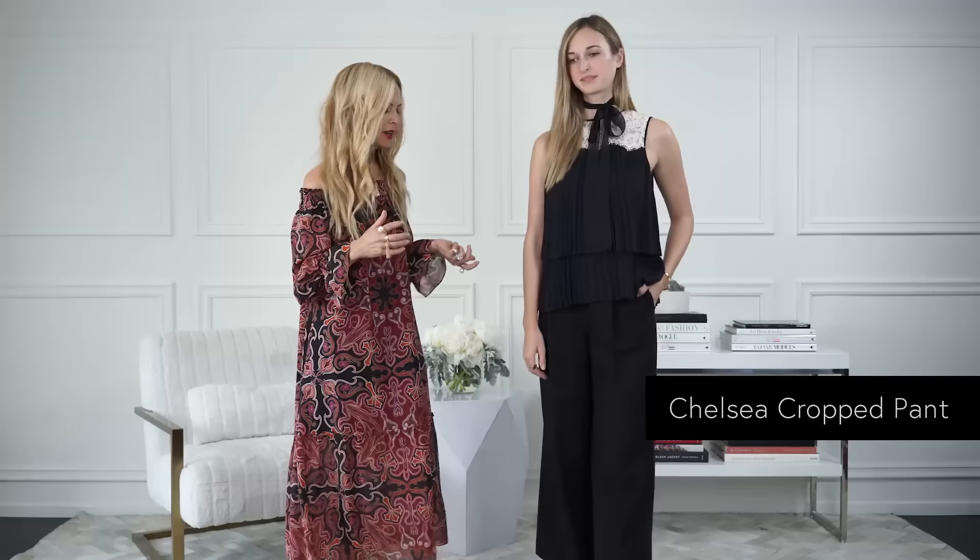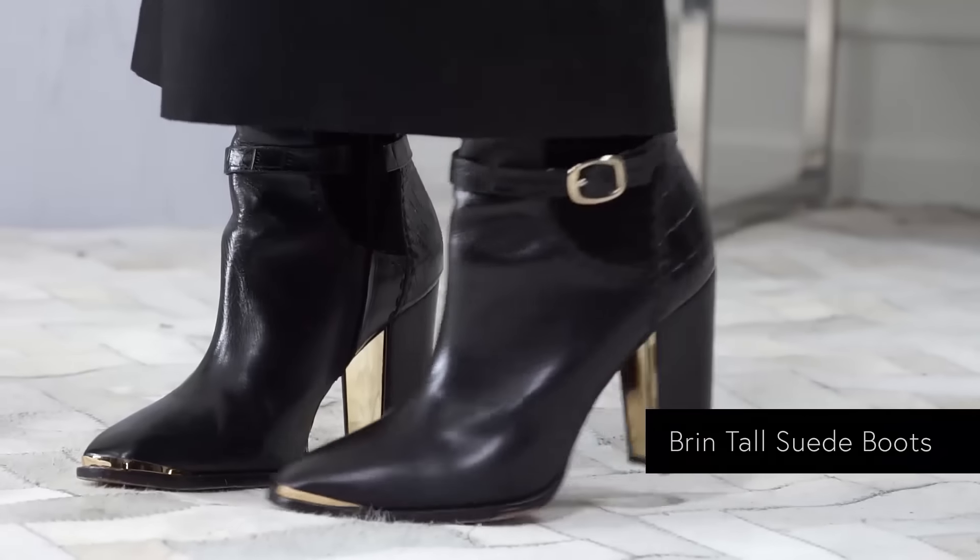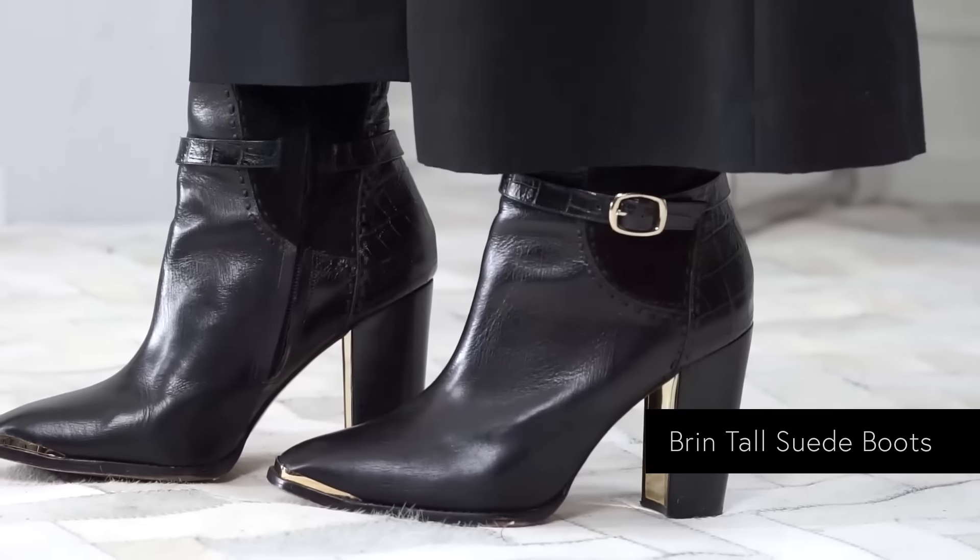The Chelsea pant is one of my favorite pants — I wear them all the time. I love doing it with a boot because I think they look completely cool, very European.